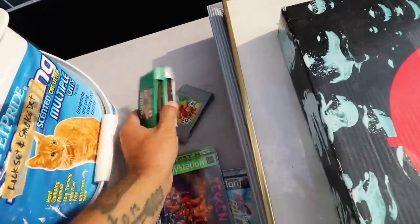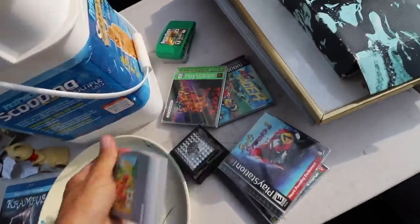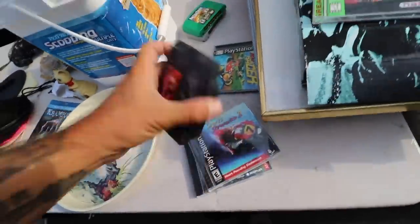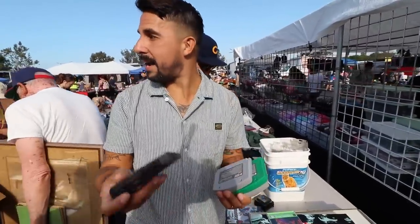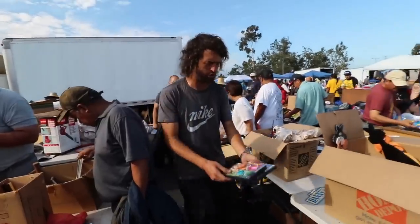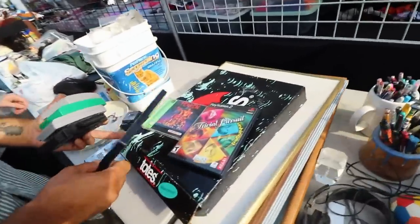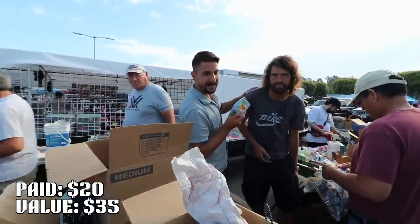Jesse literally threw games at me and they bounced. Also Tekken. He said he's going to sweeten the pot — looks like he's bringing over PS2 games. Look at these rare games. $20 bucks — nailed it.